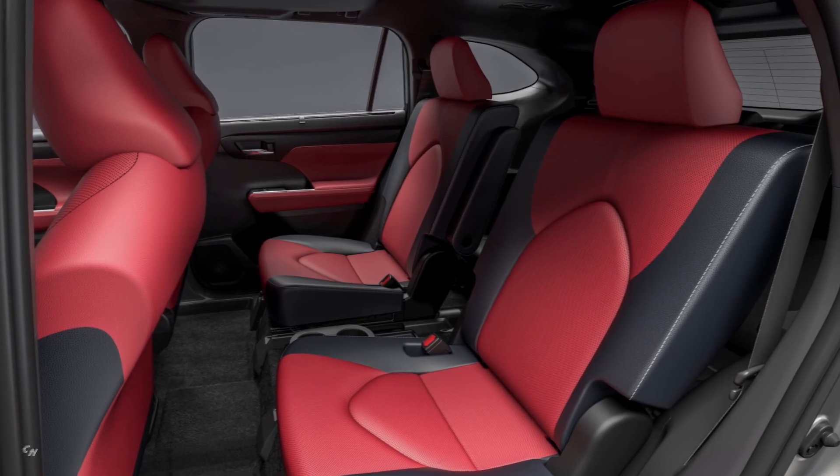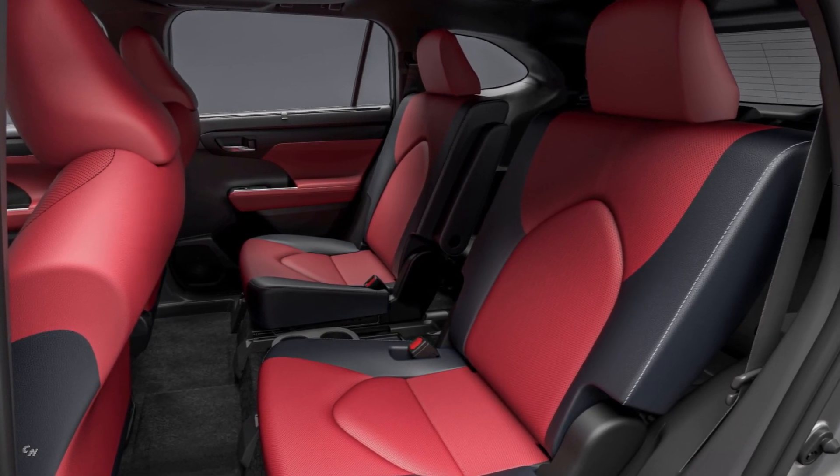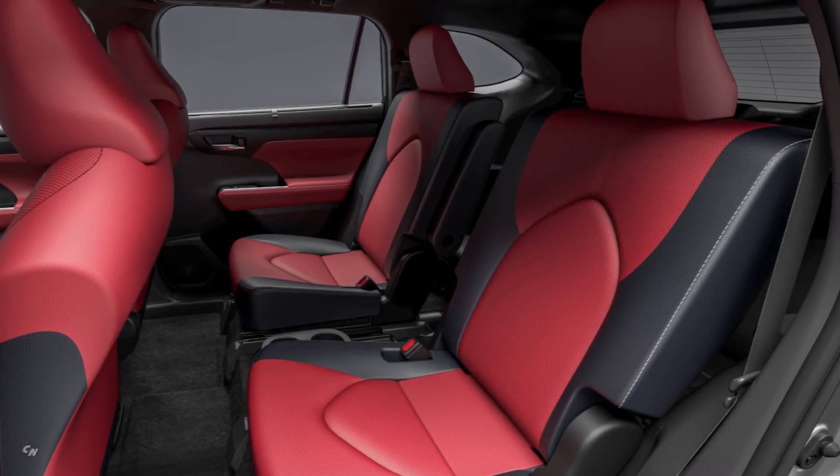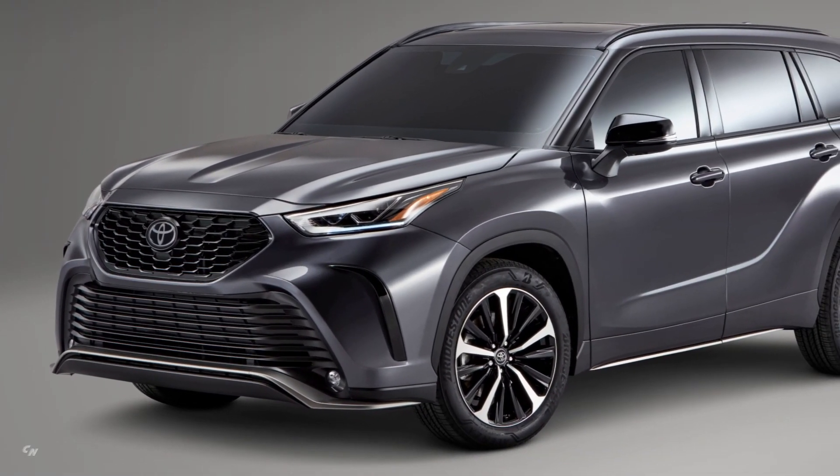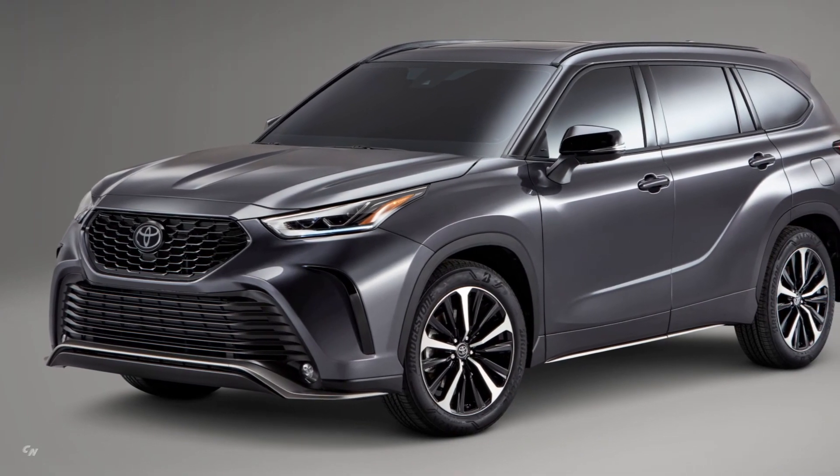Toyota anticipates that about 12% of Highlander buyers will opt for this edgier family hauler. Other updates to the 2021 Highlander will be announced later, but the XSE is slated for launch this fall.